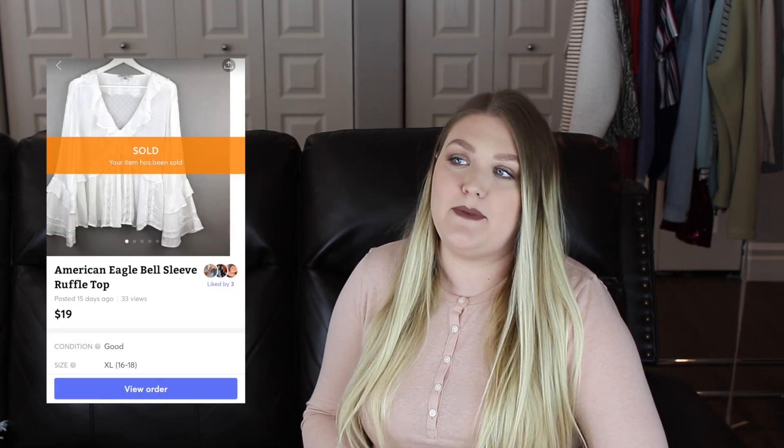The next item was an American Eagle sheer bell sleeve top. I listed it on both Poshmark and Mercari at the same time and they both got a lot of interest. On Mercari I offer free shipping for things under a pound because the selling fees are half of what they are on Poshmark, and shipping for things under a pound is only $4.25. So I sold it on Mercari for $19, and after free shipping and Mercari fees I took home $12.85. This item only took me one day to sell.